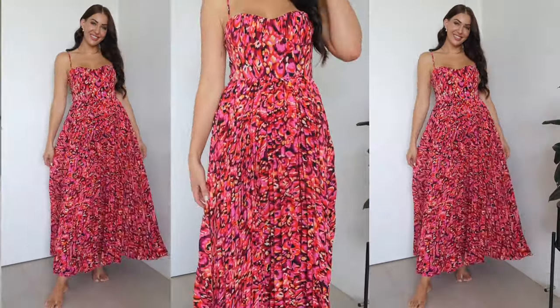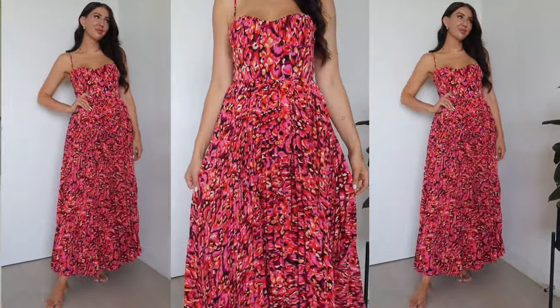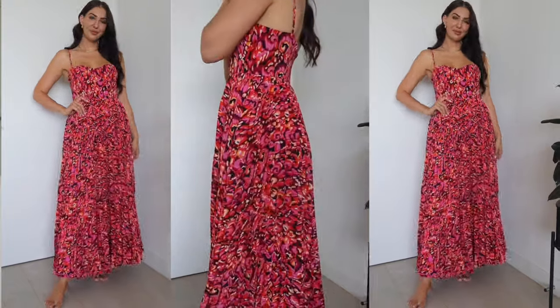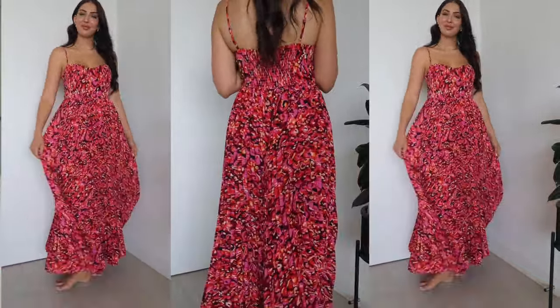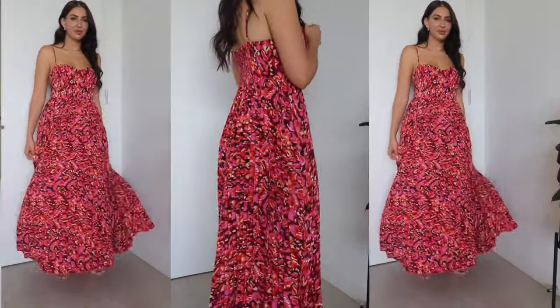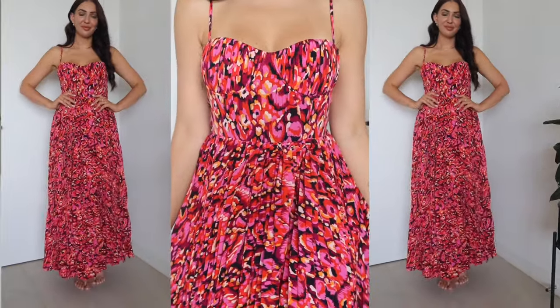I'm going to start with the dress I'm currently wearing — I had to put it on the second the parcel arrived. It's called the Achanti Pleated Maxi Dress and I got mine in the pink multicolour. It's a size small. The cup size isn't super generous, so if you're larger busted this one may not be for you, but I have a C cup and it fits me perfectly. It also has adjustable straps on the back.